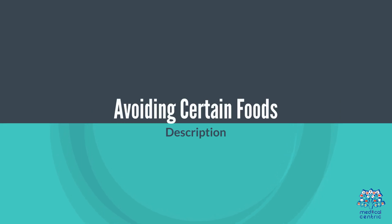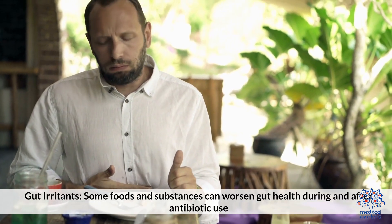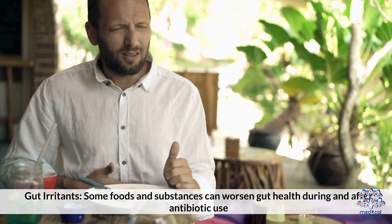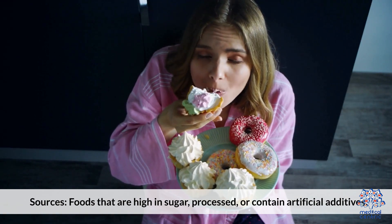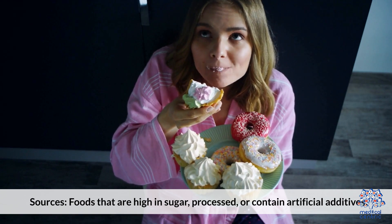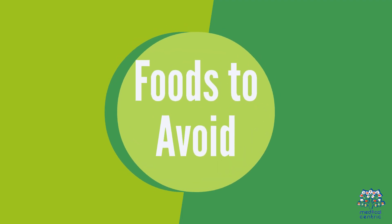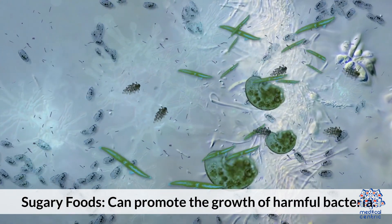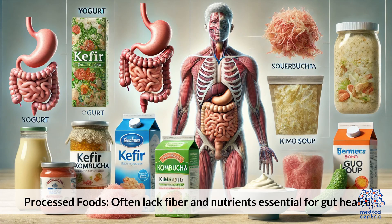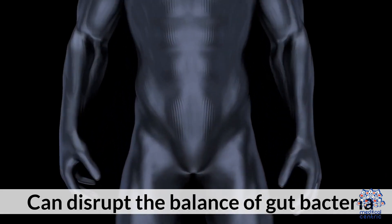Avoiding certain foods. Gut irritants: some foods and substances can worsen gut health during and after antibiotic use. These include foods high in sugar, processed foods, or those containing artificial additives. Sugary foods can promote the growth of harmful bacteria. Processed foods often lack fiber and nutrients essential for gut health. Artificial sweeteners can disrupt the balance of gut bacteria.